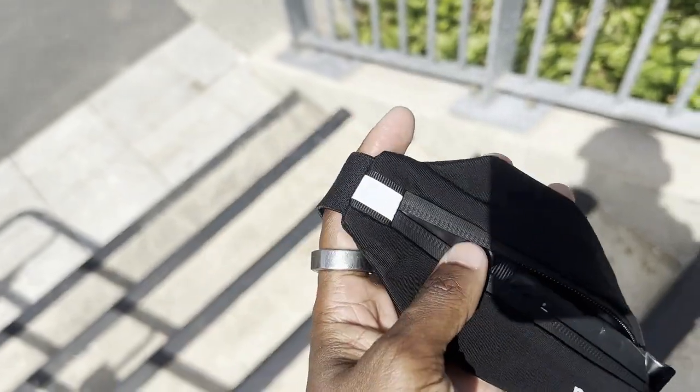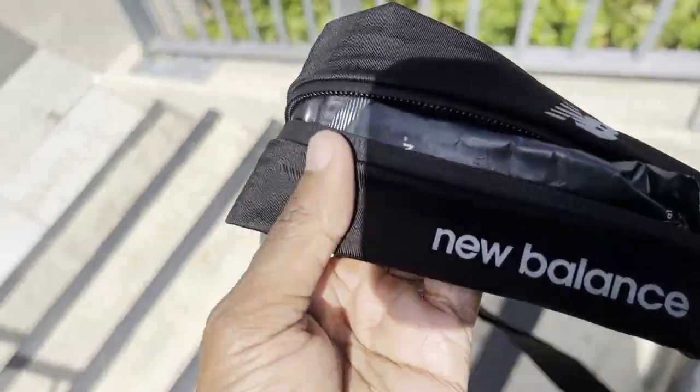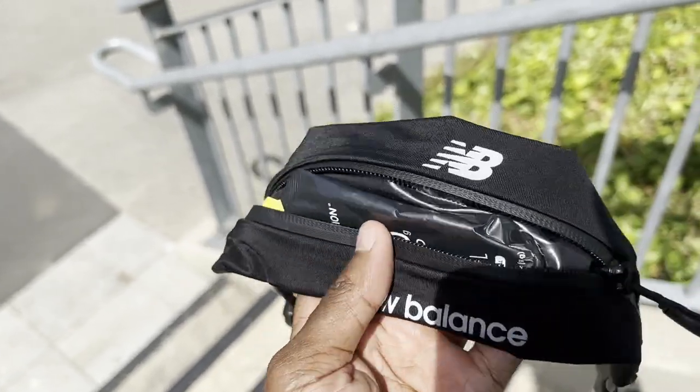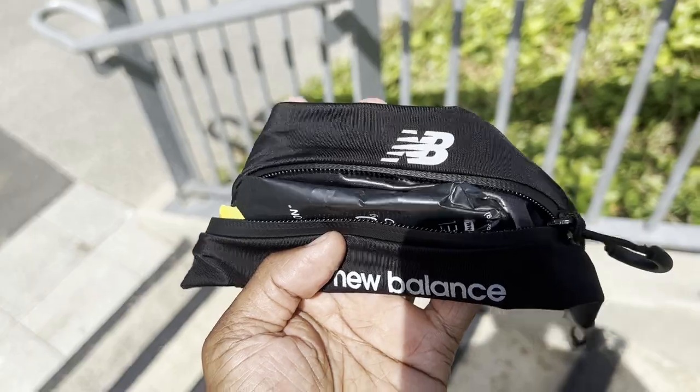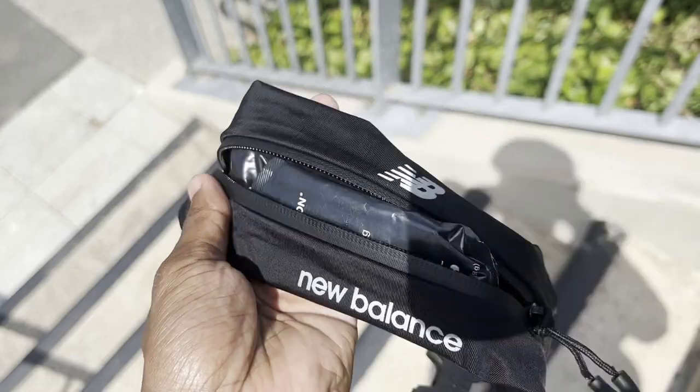The New Balance stretch running belt was a last-minute swap from Mike's usual Decathlon marathon belt. With one gel and his phone in there, it held very close to the body and didn't bounce. Getting the phone and gel out was slightly trickier due to the limited space, but it fit an iPhone 14 and a gel fine, with room for keys too. At around £18, he'd have no hesitation using it again for a race.